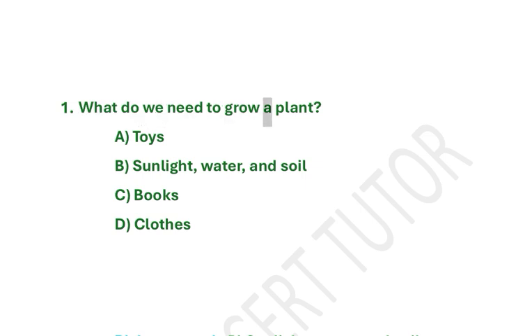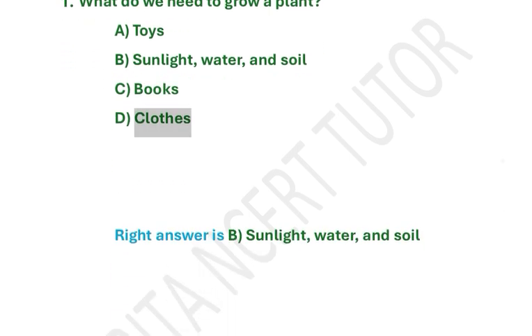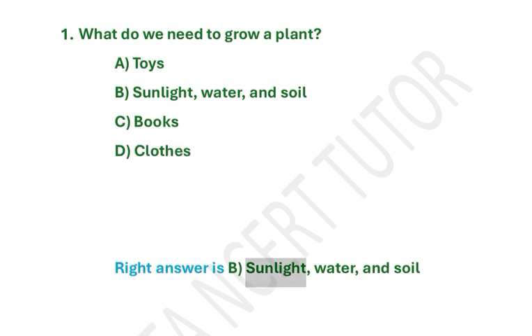What do we need to grow a plant? A. Toys. B. Sunlight, water and soil. C. Books. D. Clothes. Right answer is B. Sunlight, water and soil.